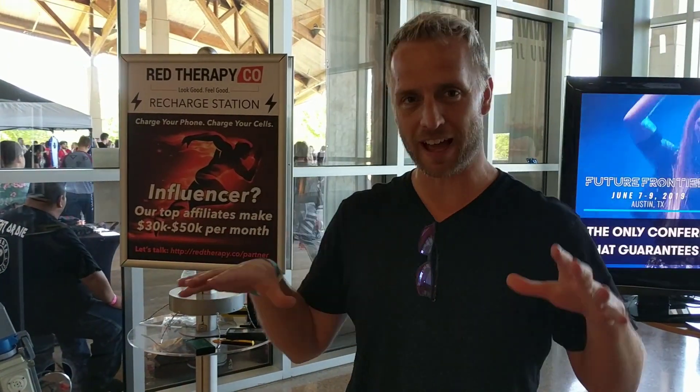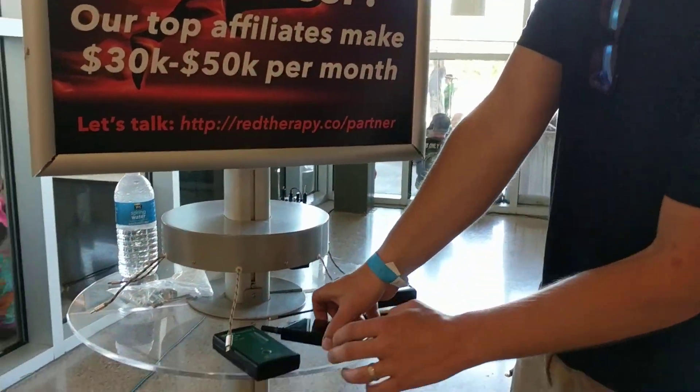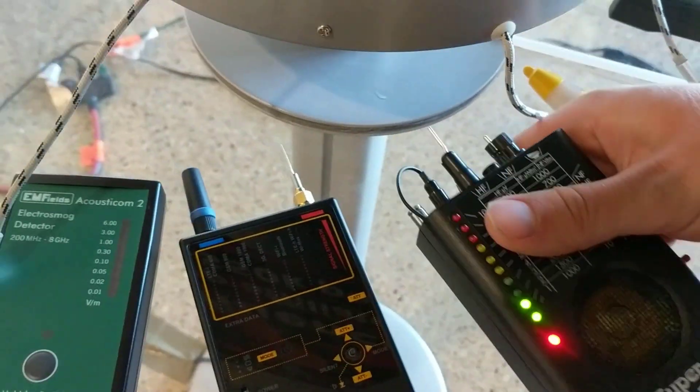So we have a lot going on here, and I'm going to try to break it down as easy as possible so it's really simple to understand. Come on with me — I'm going to show you the meters. There are different meters that measure different things, and there are different types of EMF, so there's never one solution to all your EMF problems.